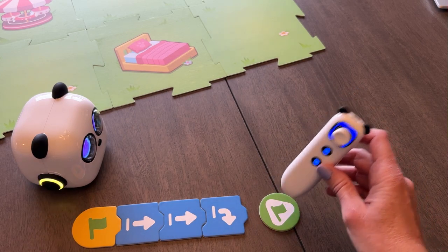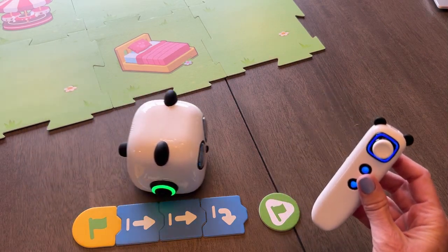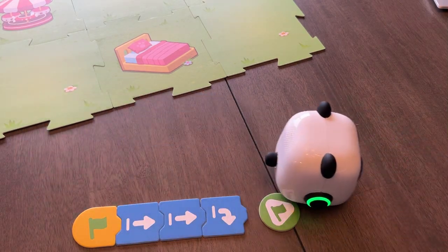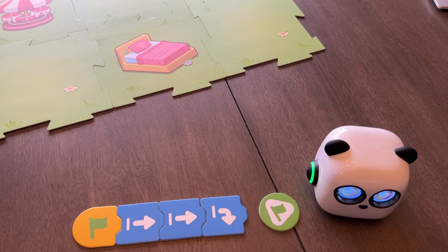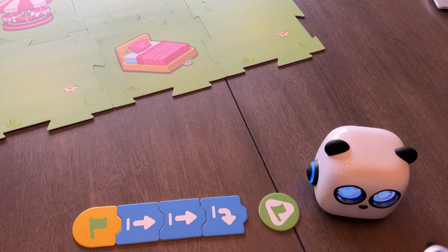When I want him to actually go, I'll hit this or I can hit the start button. So we'll tap this and then you'll see him move forward once, twice, and then turn. Really easy to just jump right in and start creating different algorithms — very easy to program the M-Tiny.